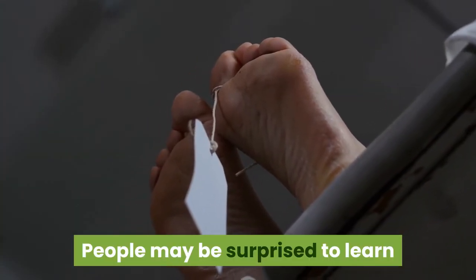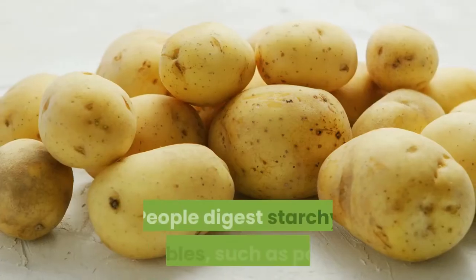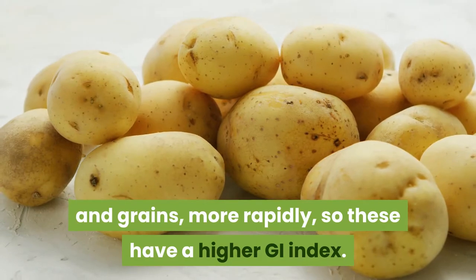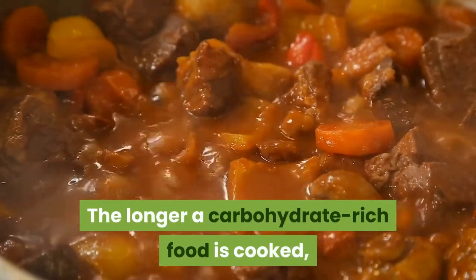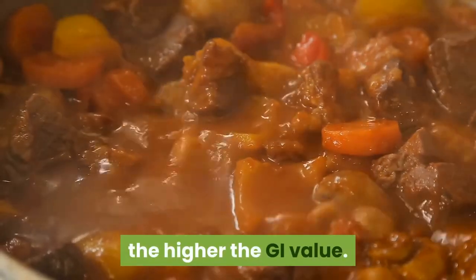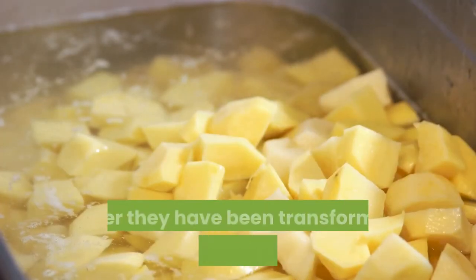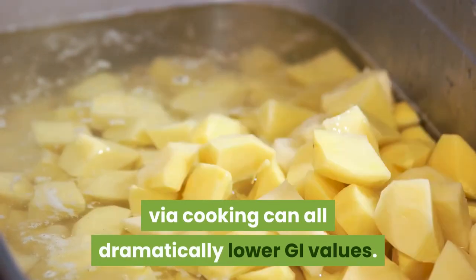People may be surprised to learn that many fruits have a low glycemic index. People digest starchy vegetables, such as potatoes and grains, more rapidly, so these have a higher GI. The longer a carbohydrate-rich food is cooked, the higher the GI value. Fat, fiber content, and cooling carbohydrates after they have been transformed into resistant starches via cooking can all dramatically lower GI values.